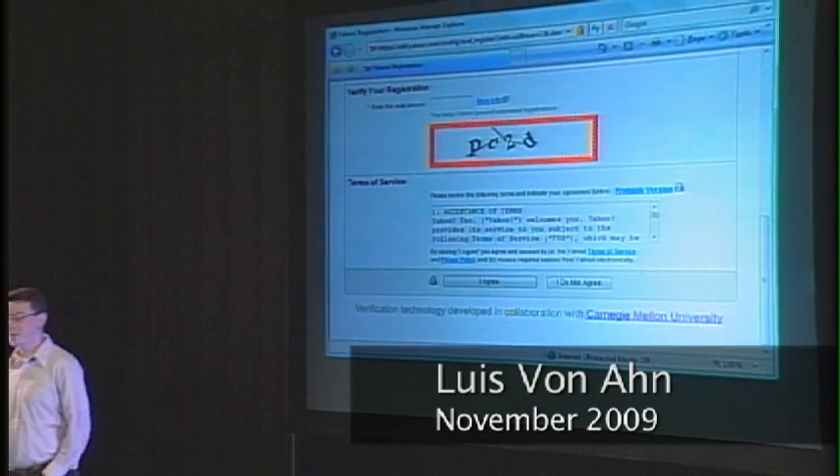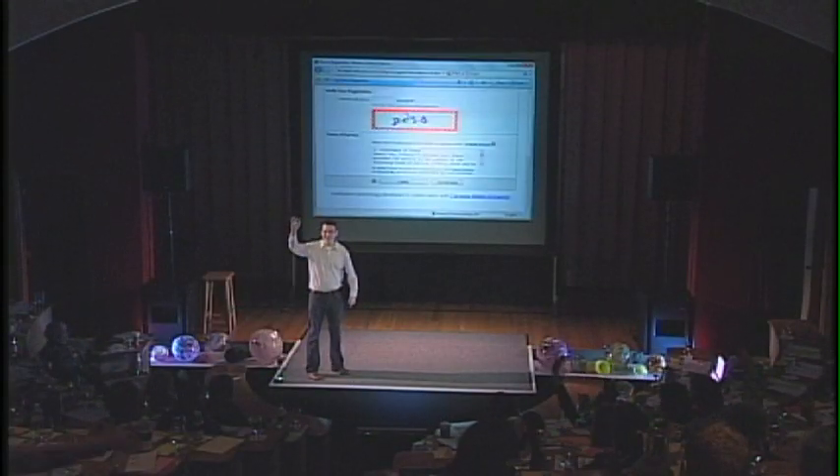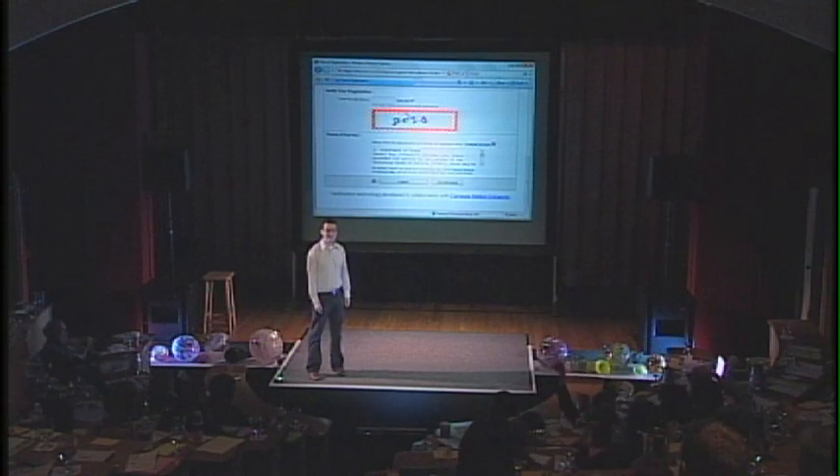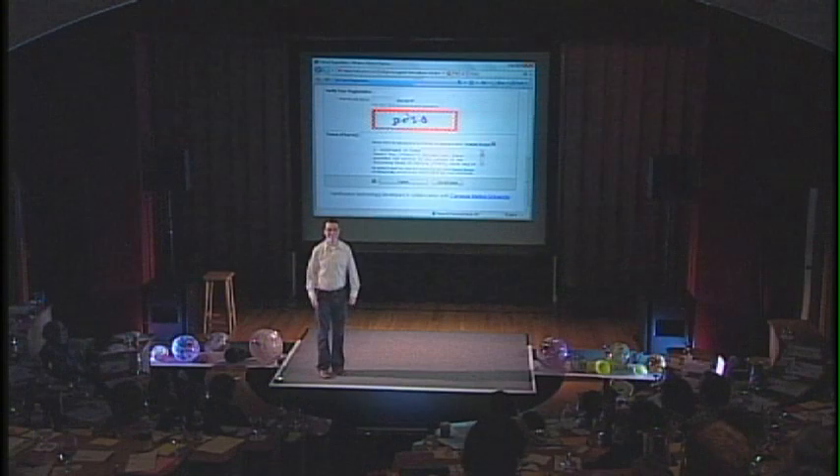I want to start by asking you guys a question. How many of you have had to fill out some sort of web form where you've been asked to read a distorted sequence of characters such as this one? How many of you found it really, really annoying? I invented that.